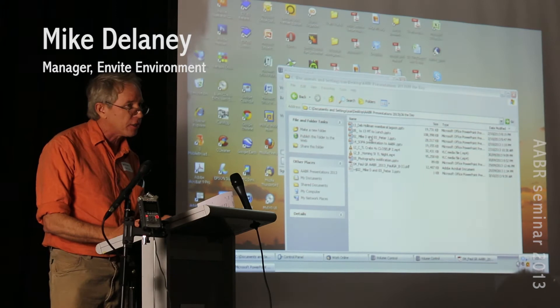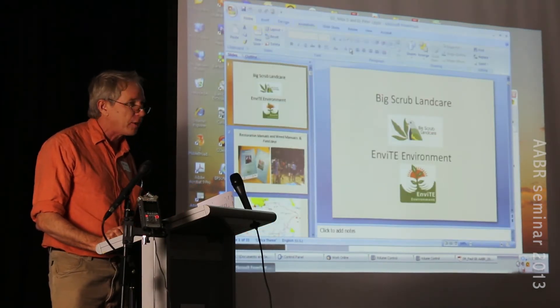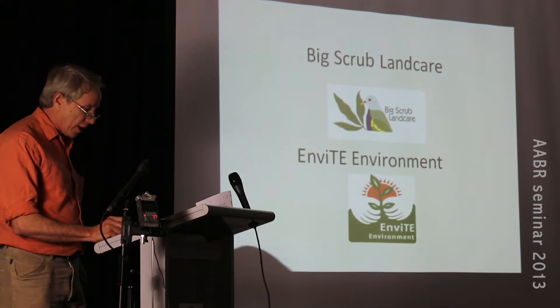Envite Environment is based in Lismore. We operate between Coffs Harbour and up to the border near the Tweed. I'm also the Vice President of the Big Scrub Landcare Group, so I'm wearing two hats today.